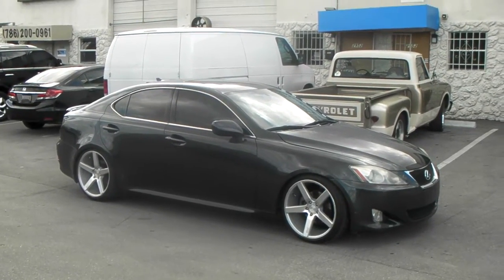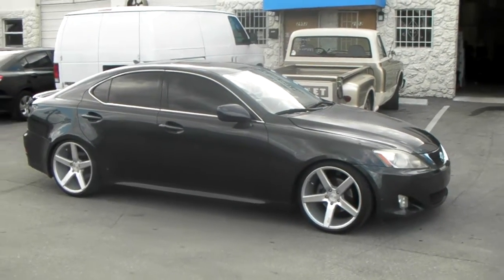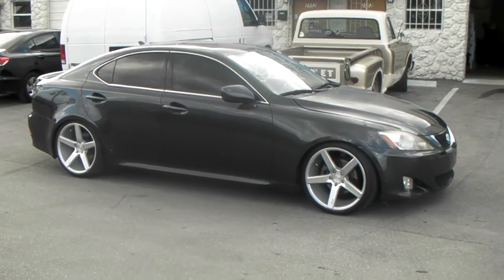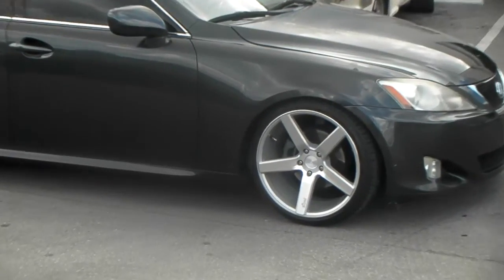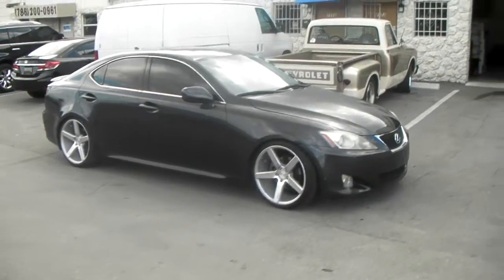This is your boy KB from Dozen Tires CV — tires, wheels, and more shipped to your door. Right now we're looking at a 2008 Lexus IS250, got the Niche Milan wheels in silver polish, 19 by 9.5 all the way around with coilovers on it.